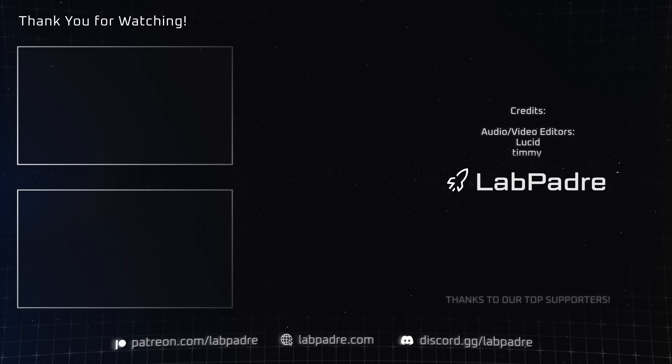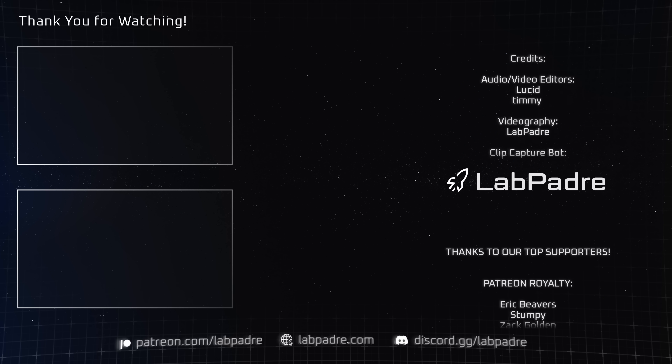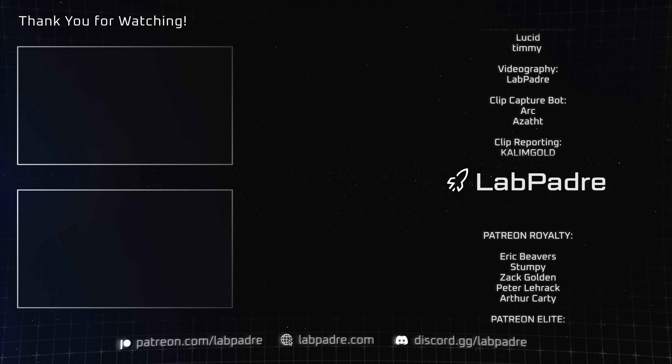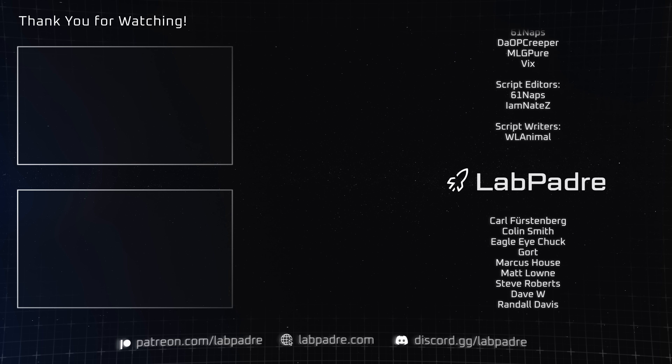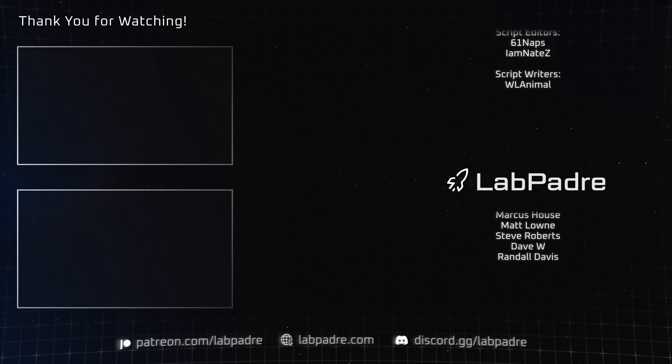And there you have it — another SpaceX and Starbase weekly update brought to you by LabPadre. Don't forget to hit the like and subscribe button if you haven't already. We'll see you next week. Thanks for watching.